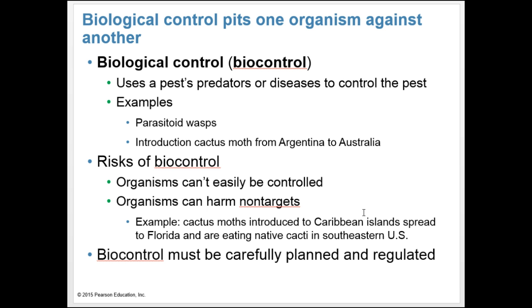Biological control pits one organism against another and can control pests in a more natural way. Biocontrol uses a pest's predator or diseases to control pests — examples include parasitoid wasps and the introduction of the cactus moth from Argentina to Australia. However, there are risks because organisms released can't easily be controlled and could harm non-targets. For example, cactus moths introduced to Caribbean islands spread to Florida and are now eating native cacti in the southeastern U.S. Biocontrol must be carefully planned and regulated.